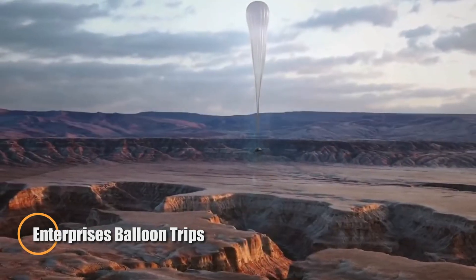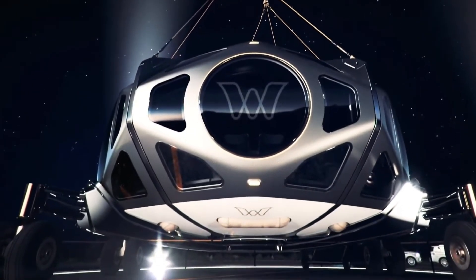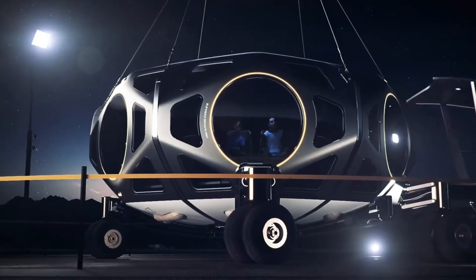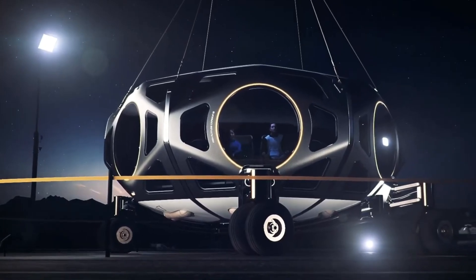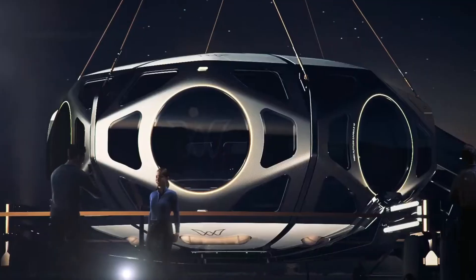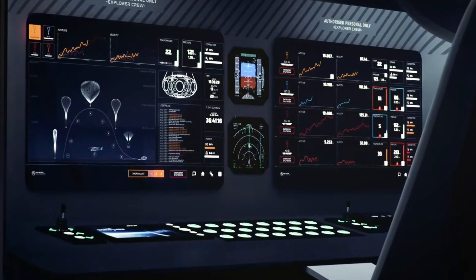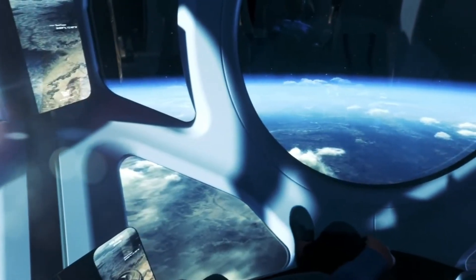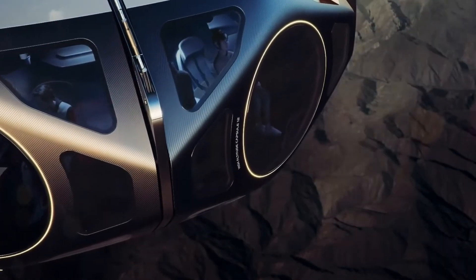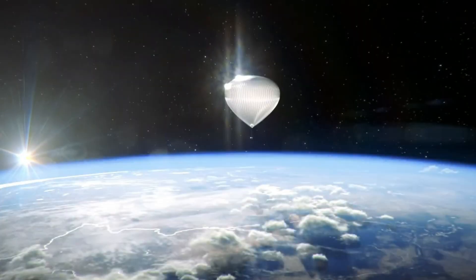Worldview Enterprises is set to revolutionize space tourism with its Explorer Capsule, a high-altitude experience unlike anything before. Instead of rockets, this innovative spacecraft uses a massive helium balloon to lift passengers nearly 100,000 feet above Earth, offering a serene ascent to the edge of space. From that altitude, guests will witness the curvature of the Earth and the vast blackness beyond through expansive panoramic windows. Designed for comfort and wonder, the pressurized capsule accommodates eight passengers and two crew, complete with reclining seats, climate control, and a mini bar.